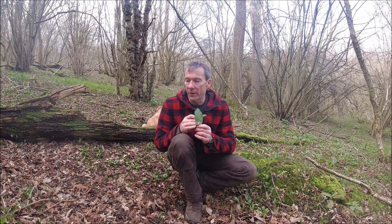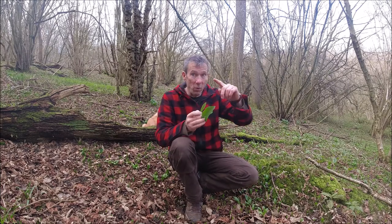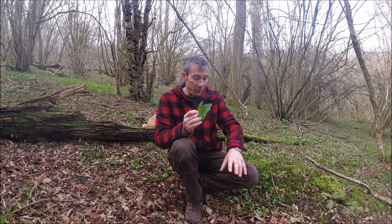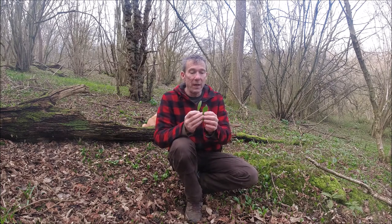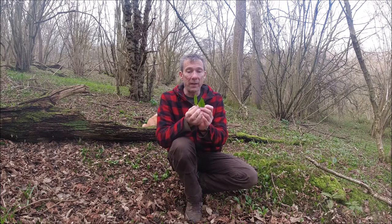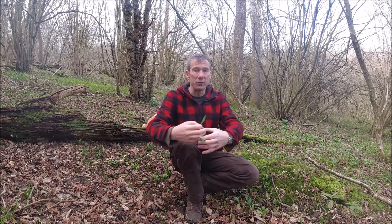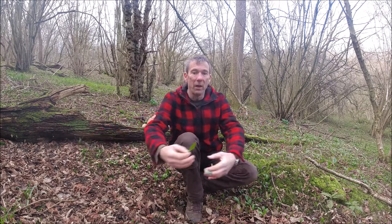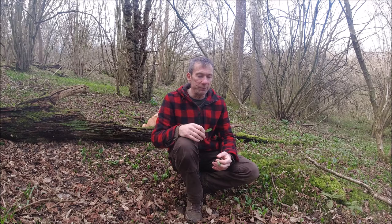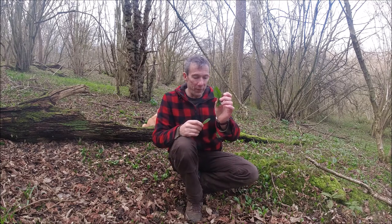What can happen, however, is as the ramsons get longer and grow — and there will be lots of them here, it's going to be a very dense carpet in this area — if all you see is the tip of the plant poking out and you take a sweeping approach to your foraging, just getting a big handful rather than picking them individually, then it is possible that lords and ladies can be mixed in with it.